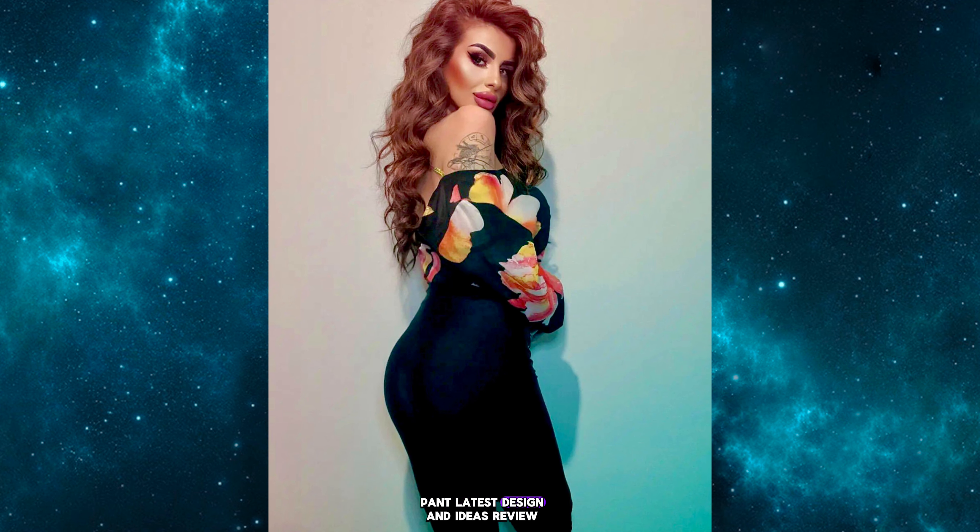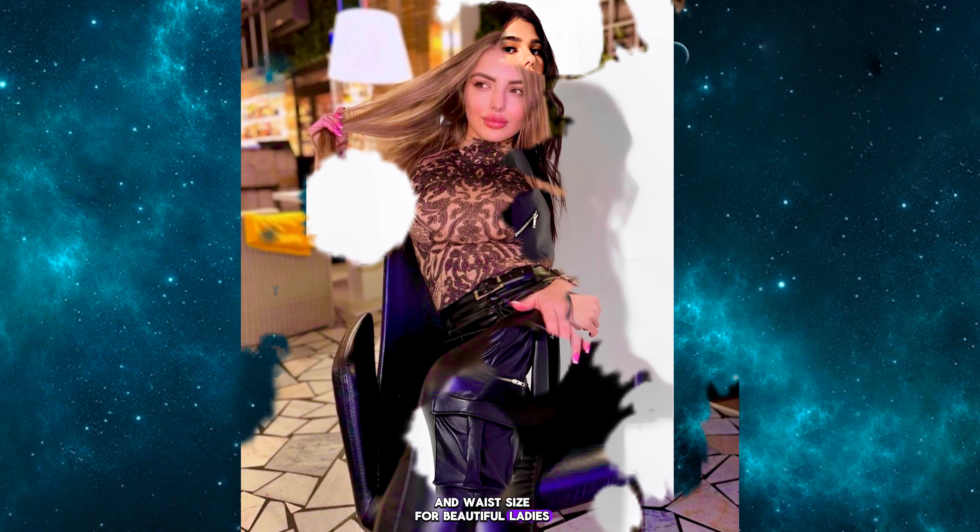Latest design and ideas review for ladies. Fox leather and latex alternative shiny leggings pants are now available in many colors and different styles and waist sizes for beautiful ladies. Comfortable and most stylish stretchable fox leather leggings pants outfit ideas for every type of waist. Awesome metallic color latex and fox leather skin-tight leggings pants.